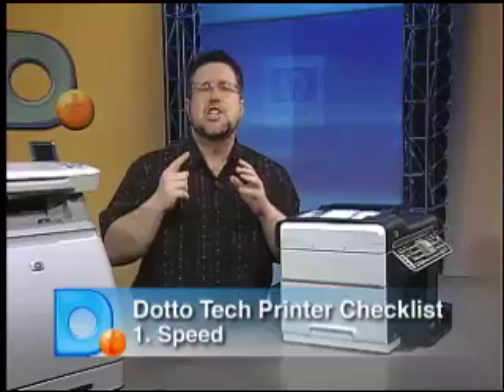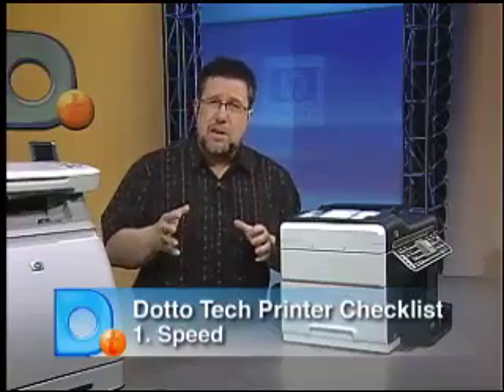A good idea is to create a checklist before you decide on your new printer. First up, consider speed. It's very important, especially if your printer is going to be used by several employees or if you run a lot of large jobs. Waiting for prints costs you money.